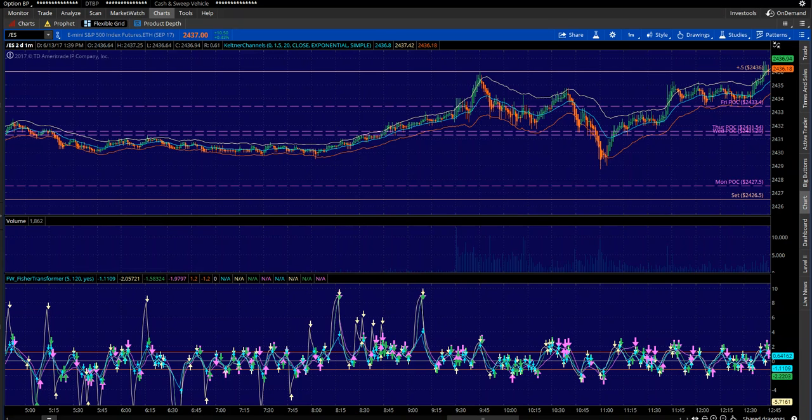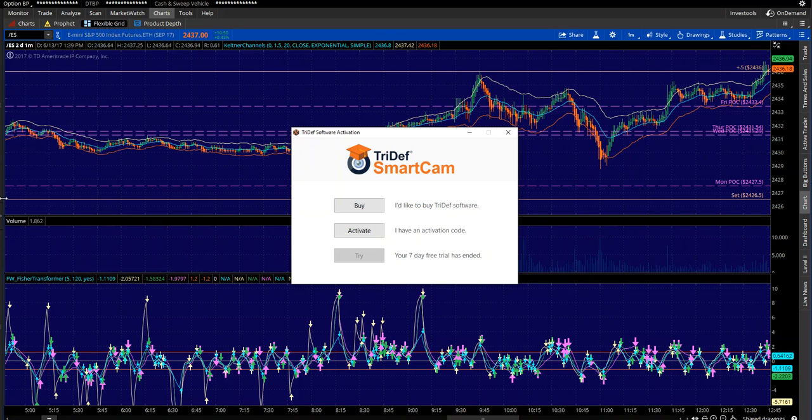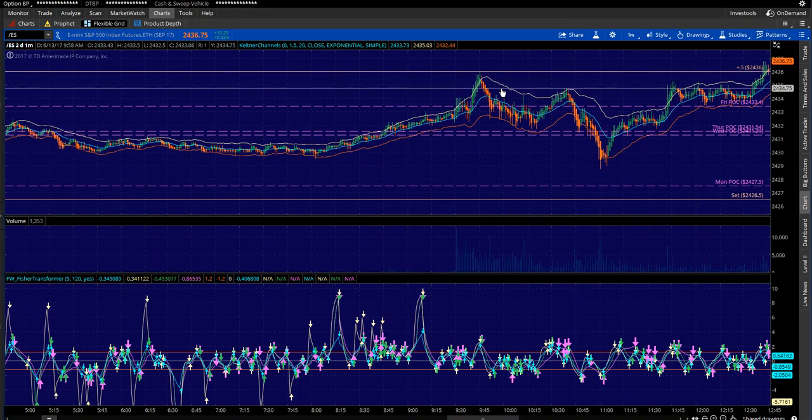Sean Jantz here. What I wanted to do is make a special little video and take you through the anatomy of a trade plan — the anatomy of a trade — and how, literally the night before or the day before the market even opens, to pre-plan your trades before they even happen. What's cool is that the night before, you can pretty much already know exactly how your day is going to go because everything's already pre-planned.